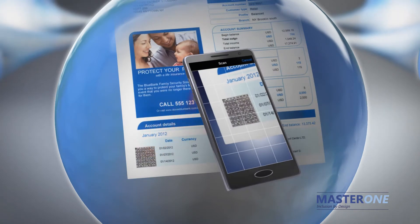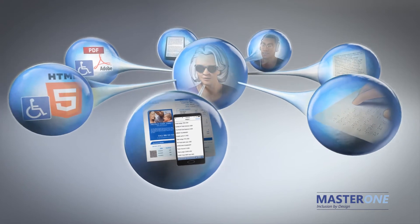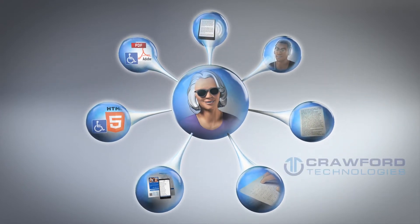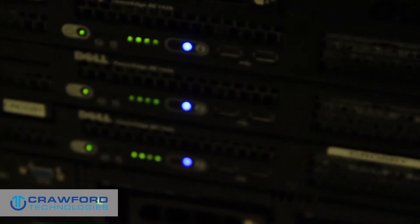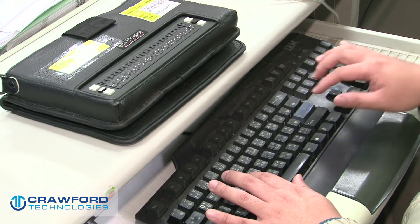And accessible paper documents. This provides the best possible service, saves time, and reduces cost. All of Crawford Tech's accessibility solutions and services are built on this architecture. Critically important for organizations with paperless document delivery, MasterOne technology can automatically create accessible PDF for e-delivery, giving all of your customers a single digital format that is identical to the printed documents and can be read by anyone.